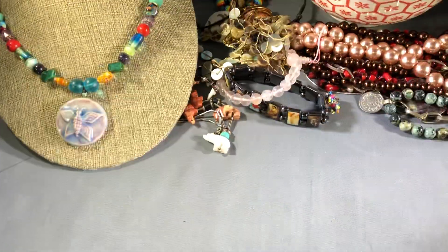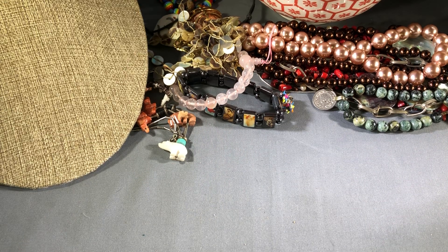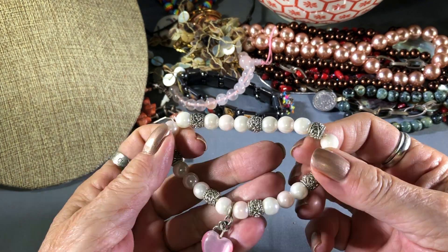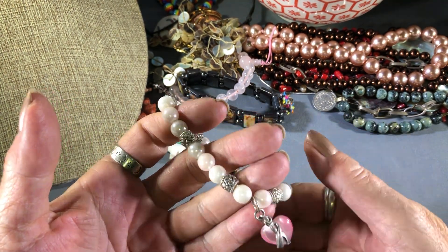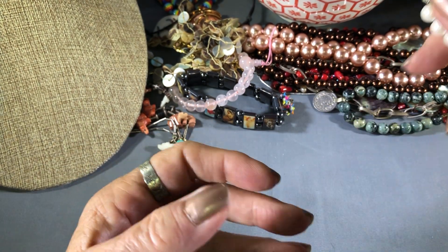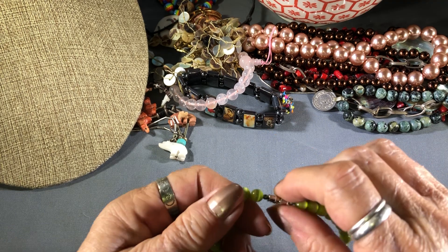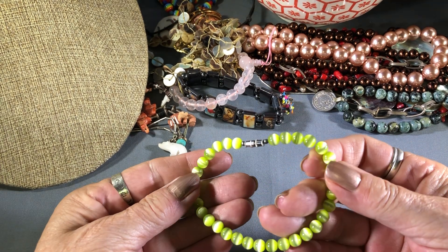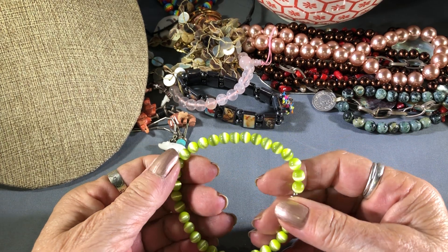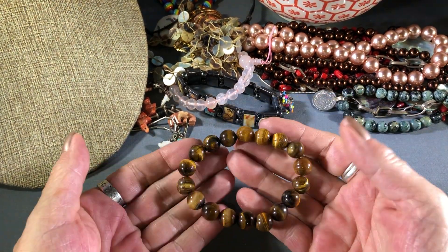I'm just sweating like crazy, just pouring down my face. I'm guessing this is a breast cancer awareness piece because it's pink — faux pearls. Another one — you know how I feel about barrel clasps on bracelets. This is kind of a really weird green color. Here's the tiger's eye bracelet — these are good sized, nice and cool.